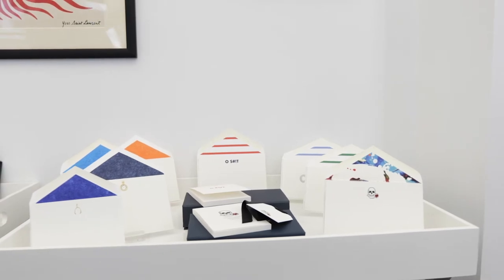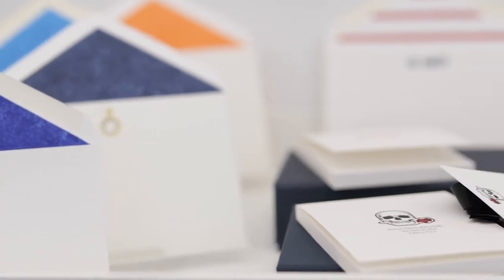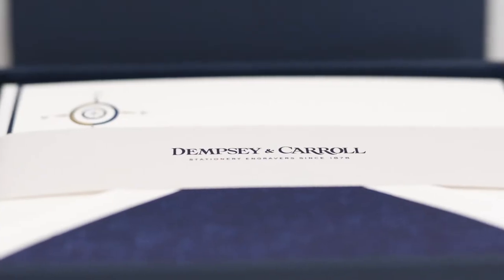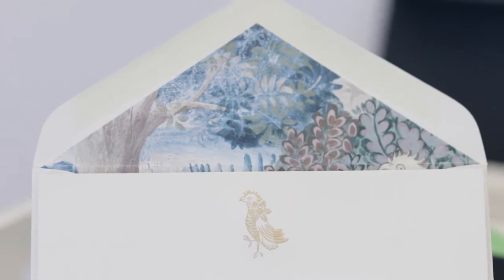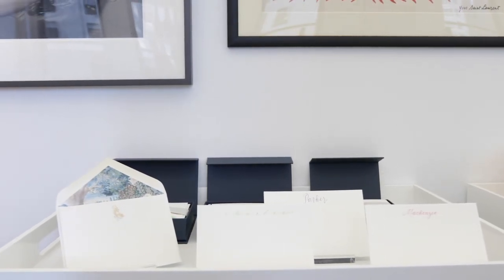Stationary engravers since 1878, Dempsey & Carroll is making traditions modern. Their Fresh Classics line pairs archival motifs with brightly colored tissue-lined envelopes. Collaborations with Robert Graham and Larksburn-Hawk combine traditional engraving techniques with popular fashion brands. And to support equity and justice in our society, the company is donating a portion of sales of the new colorful hand-lettered cards to the Equal Justice Initiative.